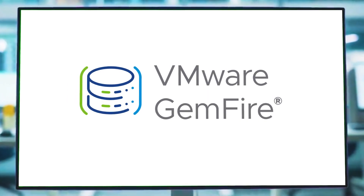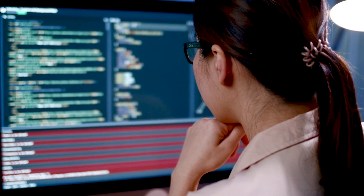Make your move to VMware Gemfire. Take control of your data, ensure availability and accessibility, even during high demand.